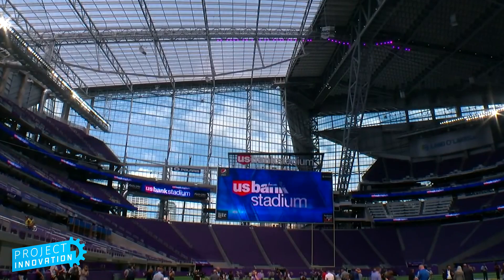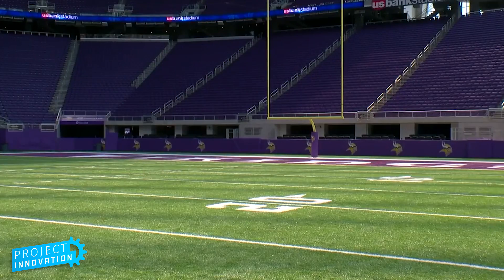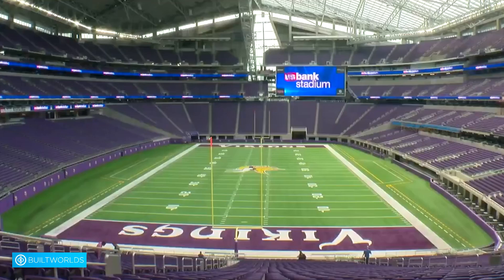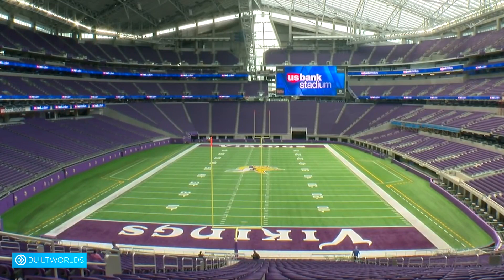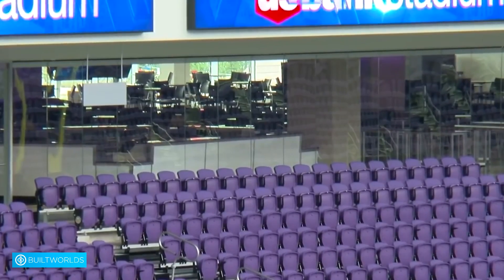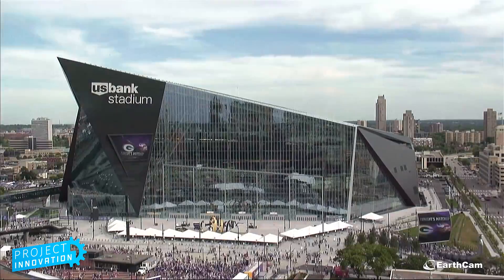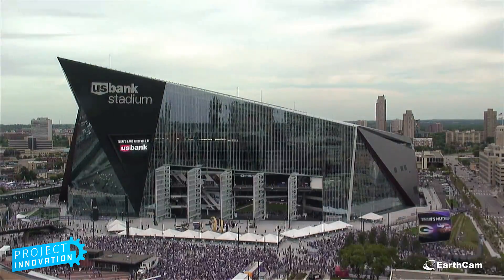In that case, we have North America's largest ETFE roof. This is a material that is actually very transparent — it can essentially make you feel like you're outside. It's so transparent that UV rays go through it, and you literally have to wear sunblock if you're inside on a sunny day because you can get a suntan indoors.